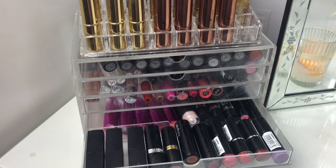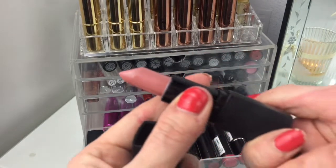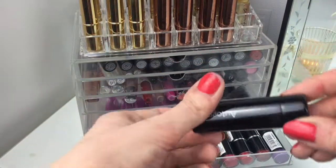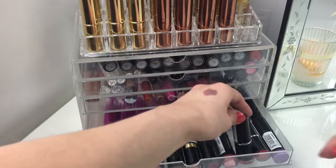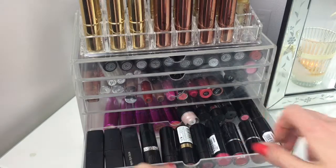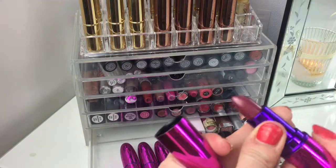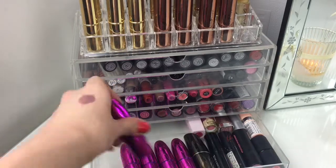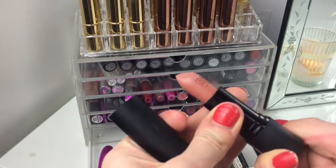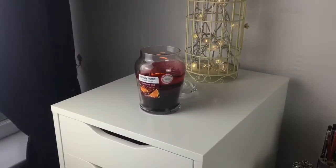In the next drawer I have more lipsticks - I tend to keep black packaging ones in here. I've had these years - a few ELF ones, a few Avon ones, a Revlon one, some Autograph matte ones, and quite a few MUA ones. I do like the MUA ones. In the bottom drawer I've got quite a few I Heart Makeup bullet lips - I think the packaging is so cute, they're only a couple of pounds. And then a Soap and Glory Sexy Mother Pucker. So that's it for my lipsticks.